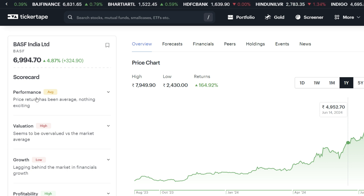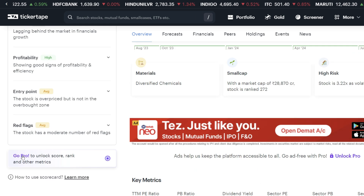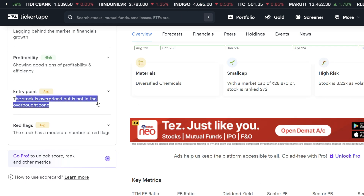Let's talk about the scorecard's performance. The valuation is high. The growth is low. The profitability is high and the price is low. Overall, the stock is overpriced and in the overbought zone. You can consider getting an entry from here.